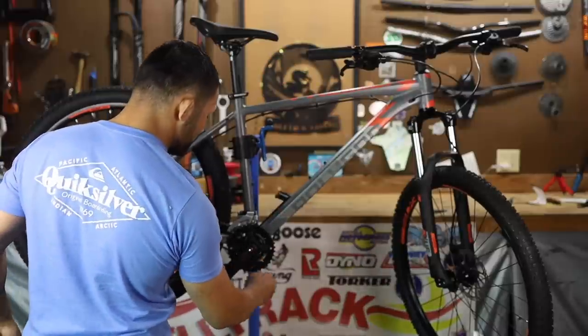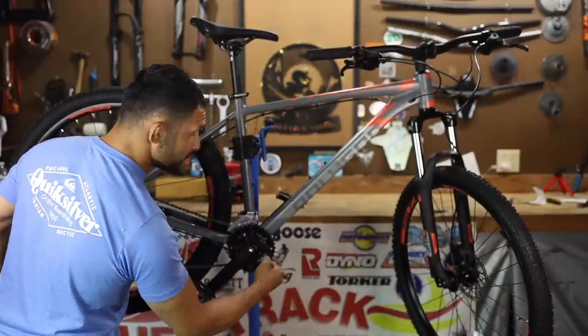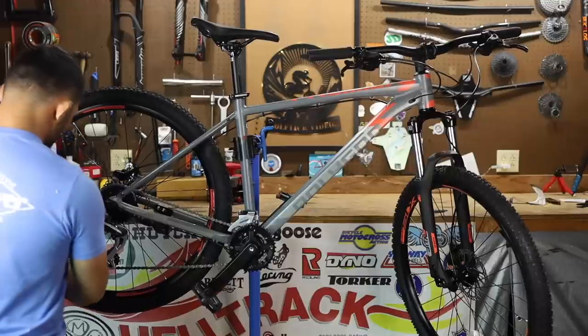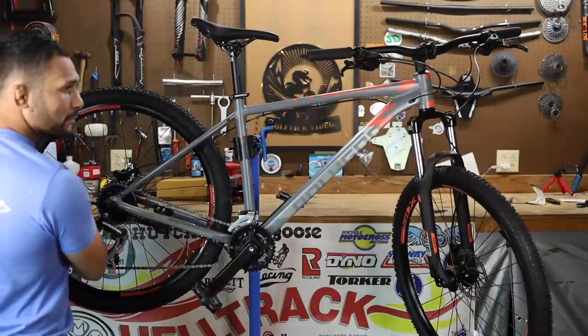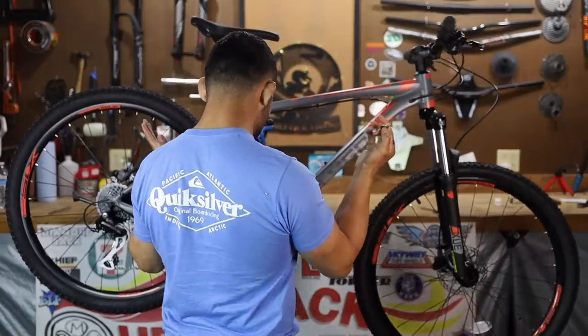Frame is aluminum. The fork is steel. The stem and bar are aluminum. Seat post tube is aluminum. Crankset is aluminum. The lowers on the fork are aluminum. The chain ring is steel. The crank arms are aluminum. The wheel is aluminum — double wall. And the spokes are aluminum. Oh wow, that's different — spokes are aluminum.